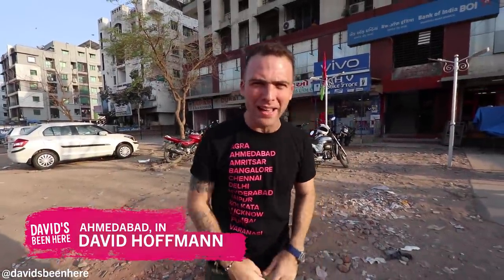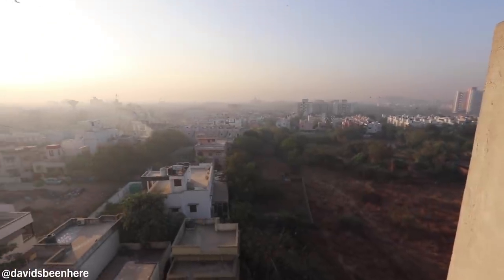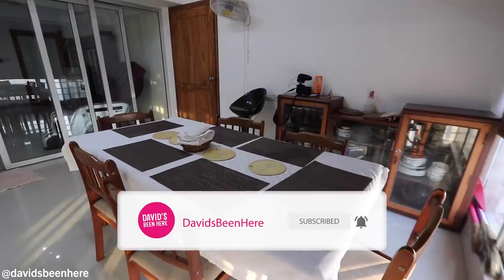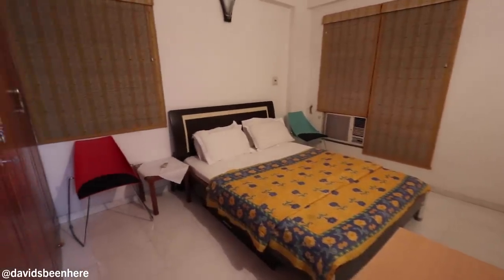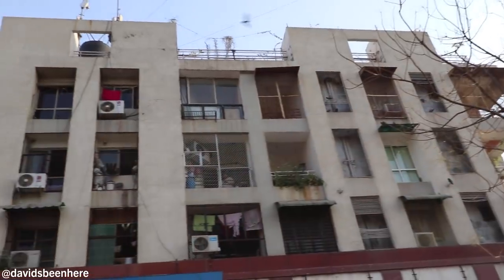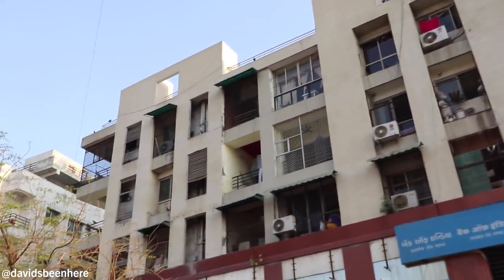Hey, what's up everyone? This is David Hoffman from David's Bin, here in Ahmedabad, Gujarat, India. Right now I'm going to give you my apartment tour. I love traveling around the world on Airbnb — it's the best way, it's the most local way. You stay in the suburbs. Right now we're staying about a 20-minute drive southwest of the center of Ahmedabad. In this building we got an awesome two-bedroom, two-bathroom, penthouse rooftop apartment. It is amazing. We take Uber from here to get around. Now let me show you the apartment — follow me.